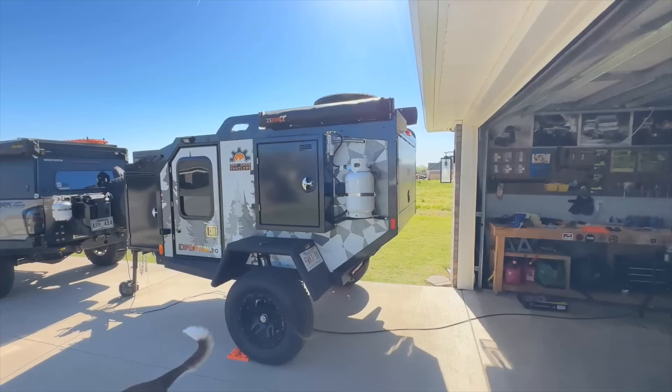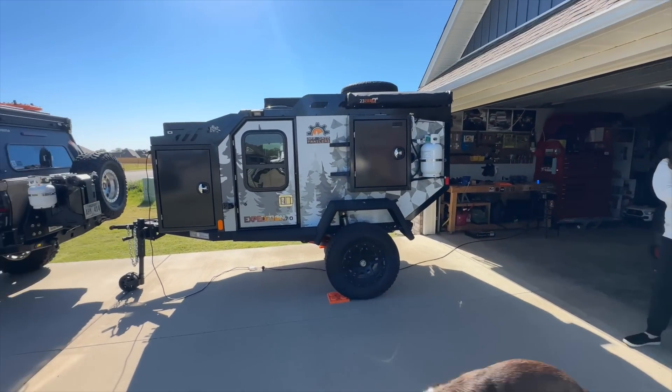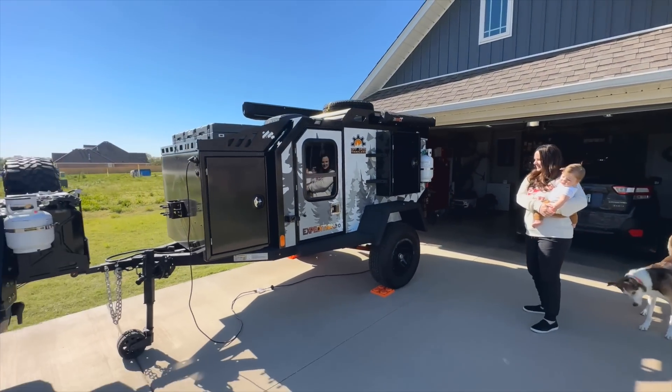It has so much ground clearance - yeah, so much more than I was expecting. Kona is freaking out! I like the colors a lot. Isn't it sweet? It kind of matches the truck too. Look at it, little boy - what do you think, kid?